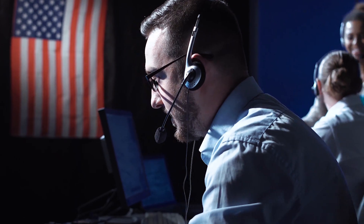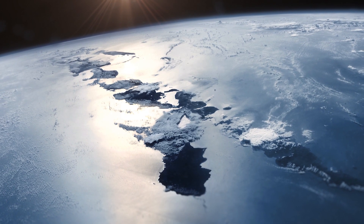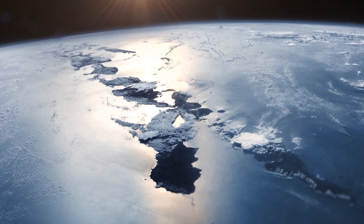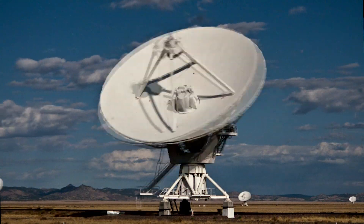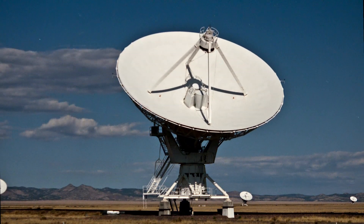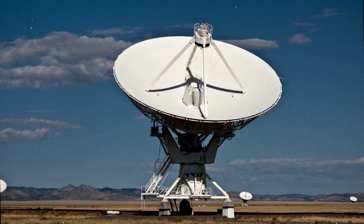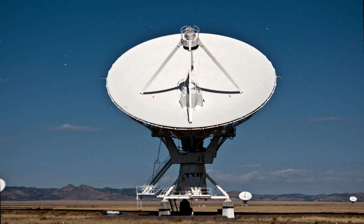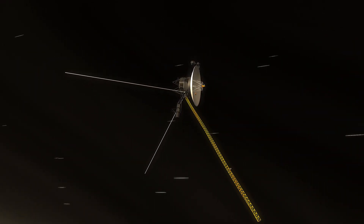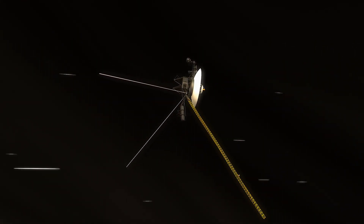Some of you may be wondering about how NASA communicates with the Voyager probes. Spacecraft send information and pictures back to Earth using the Deep Space Network, or DSN, a collection of powerful radio antennas that also receive details about the location of spacecraft and their condition. Scientists can also send instructions to the spacecraft using the DSN.